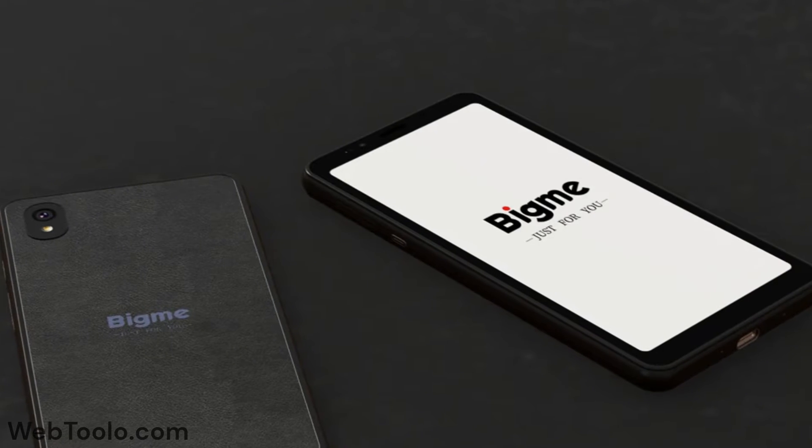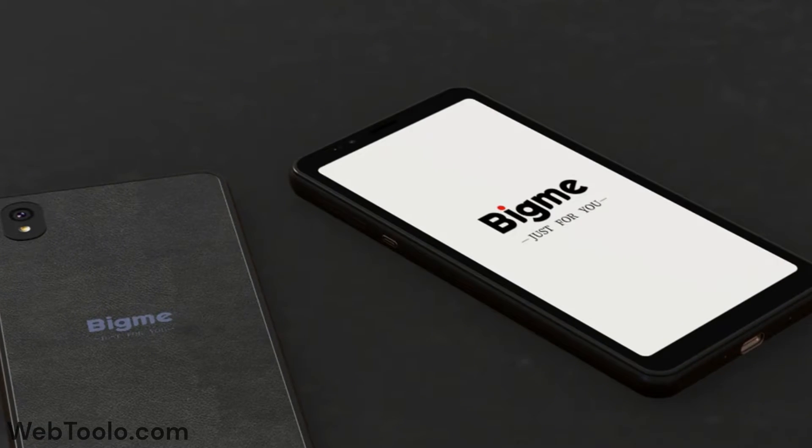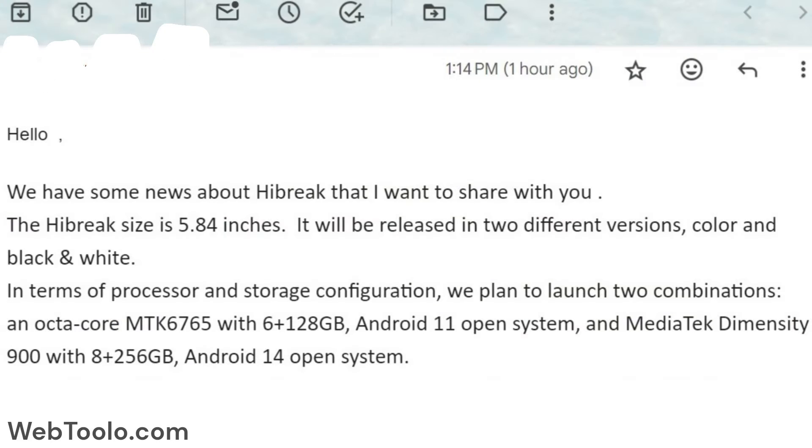BigMe sent me an email with some details about their upcoming e-ink phones. We have some news about the Hi-Break that I want to share with you.